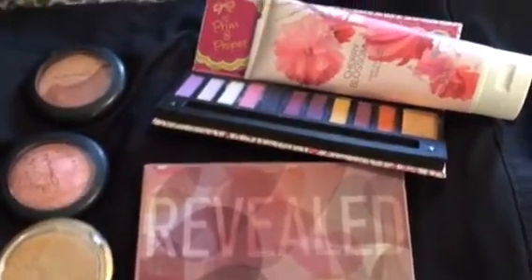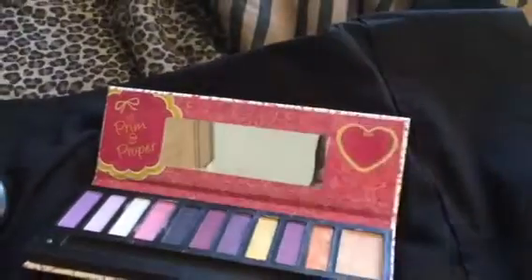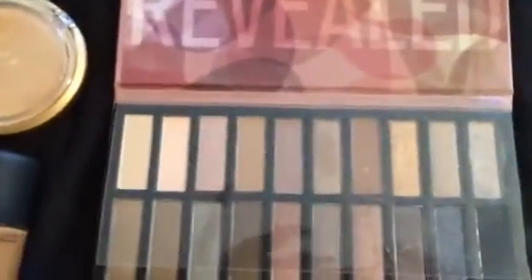I'm using the cherry blossom lotion all week. I don't think I've ever used this — it was gifted to me. I'm also using this Love's Jasmine perfume as my fragrance of the week, which was also gifted to me, and this is in Soft Jasmine.